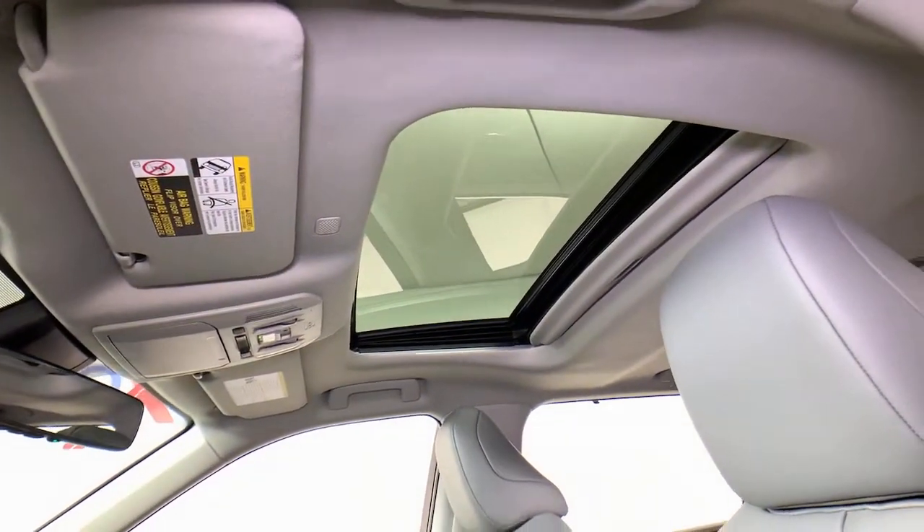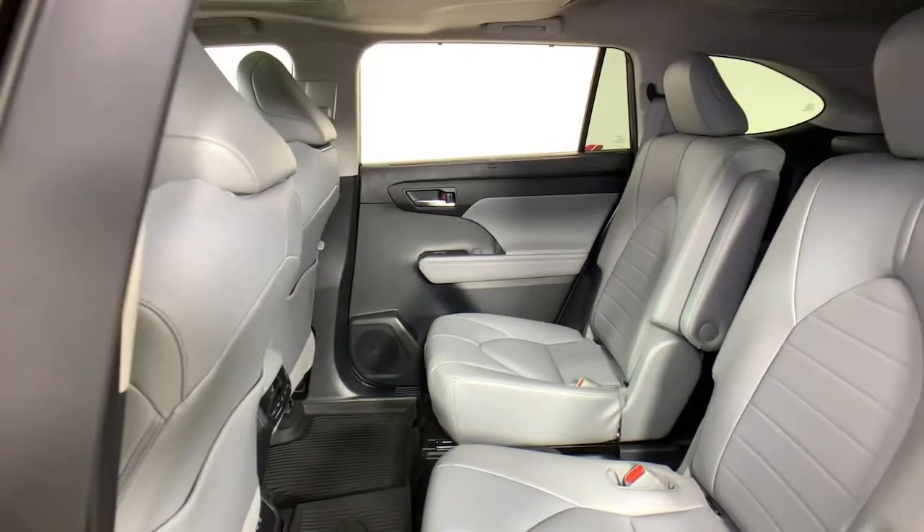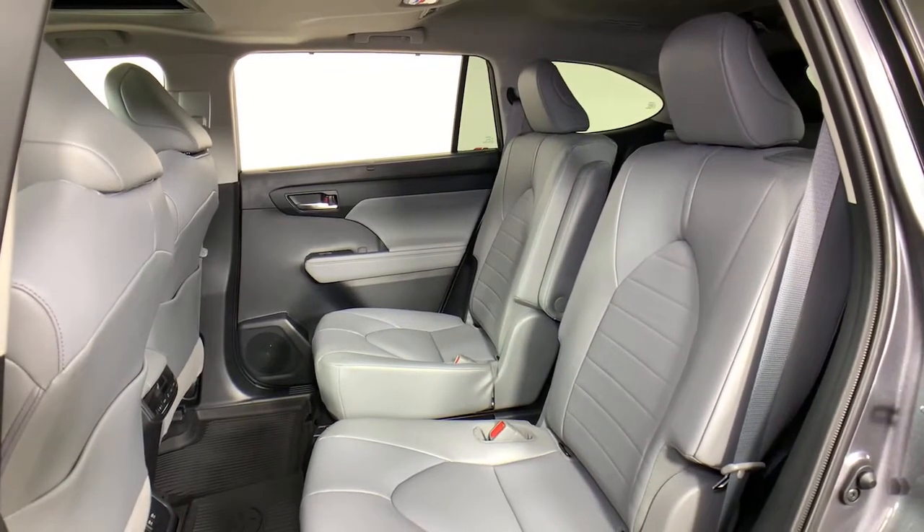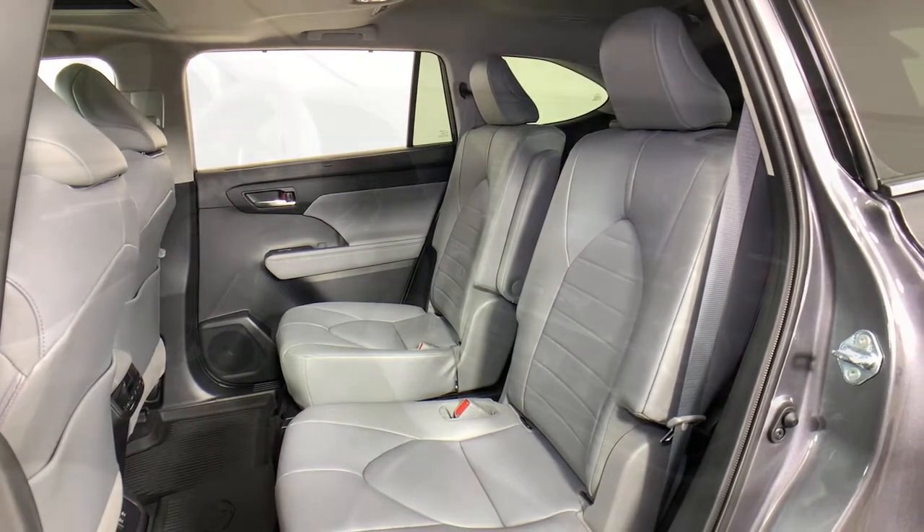Power liftgate, electronic stability control, running boards, trip computer, power windows, bucket seats, wheel locks, four-wheel disc brakes, power steering.